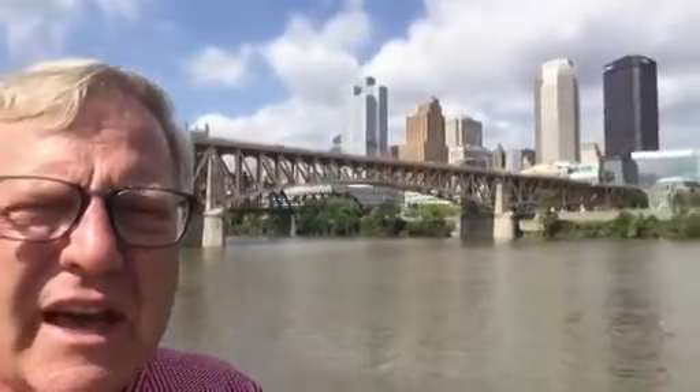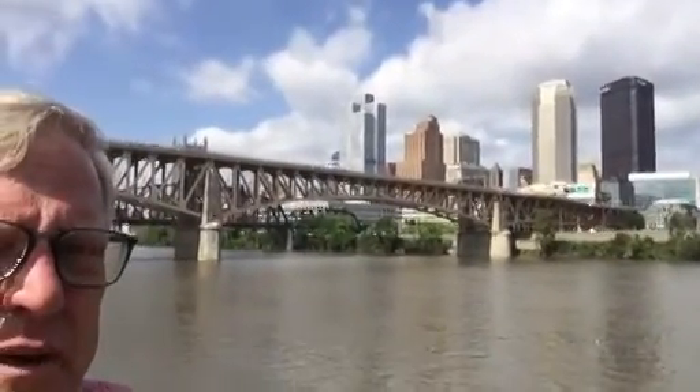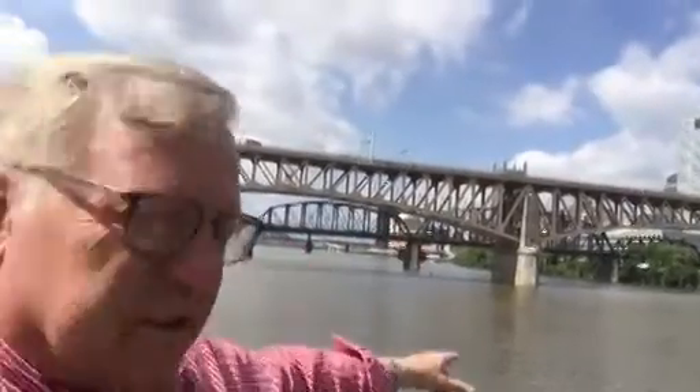I'm John Chumway on the South Bank of the Monongahela River this afternoon. What a beautiful, gorgeous day. This is the kind of day the Chamber of Commerce goes out and takes pictures of our city with that blue sky above. But we're talking about the Liberty Bridge.